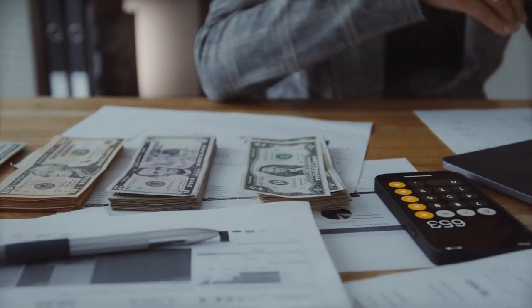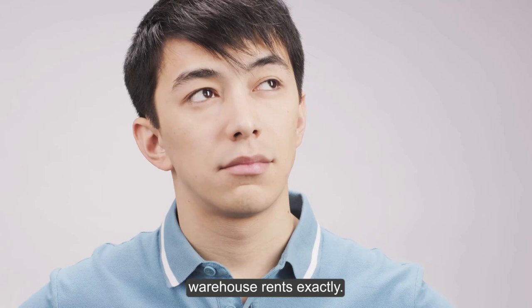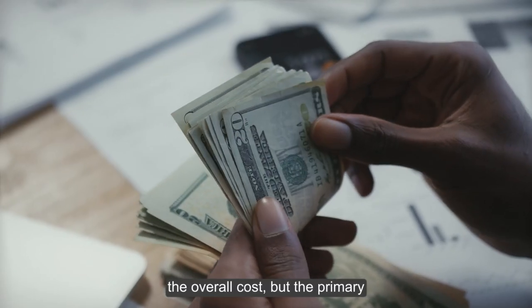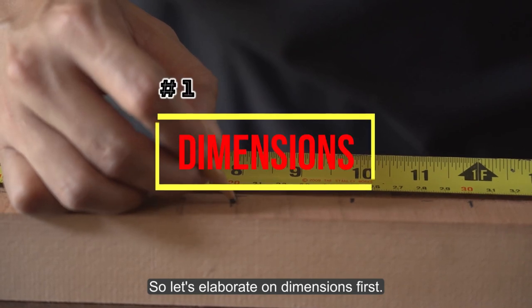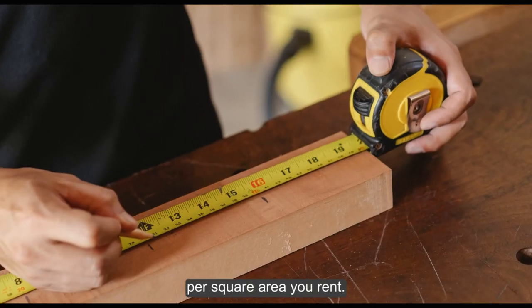Now let's discuss what factors influence the cost of renting a warehouse. Warehouse rental prices come with a lot of variance, making it difficult to know the exact cost. There are several influencing factors, but the primary ones are: dimensions, base rate, and operating expenses.